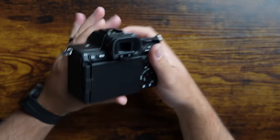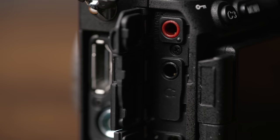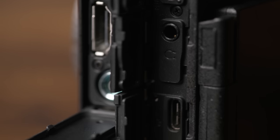Moving over to the side of the camera, you'll still have your headphone and microphone ports, USB-C and USB micro, a flash sync port, and now you've got a full-size HDMI port. The USB-C port has been updated to support UVC and UAC protocols, so you're able to use the camera as your webcam for streaming or anything else without having to install additional software or use capture cards. With so many people working from home, this is a great value-added feature that expands the functionality of an already useful camera.